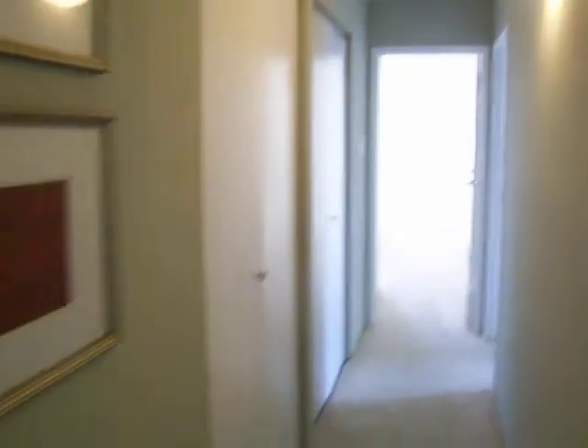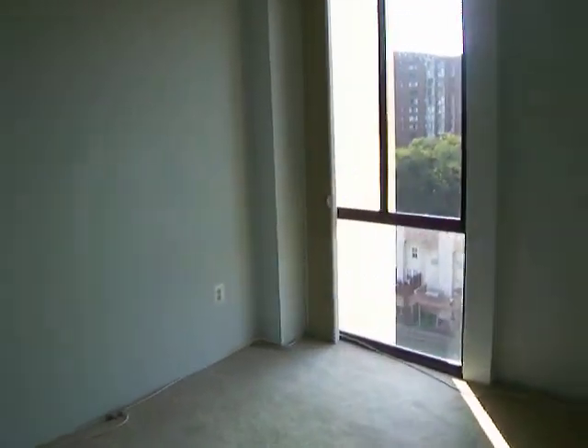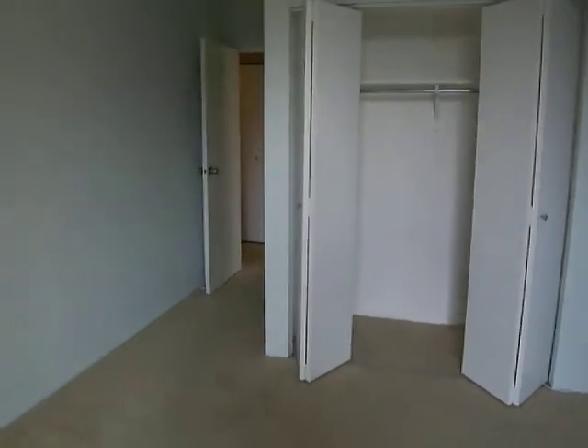The hallway area features a nice wall sconce for accent lighting and a washer and dryer closet — convenient for doing your laundry. The second bedroom could be used as a wonderful den or home office, with floor-to-ceiling windows that allow lots of natural lighting and a deep closet.